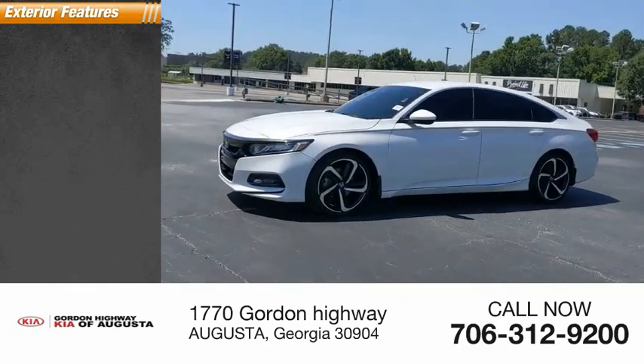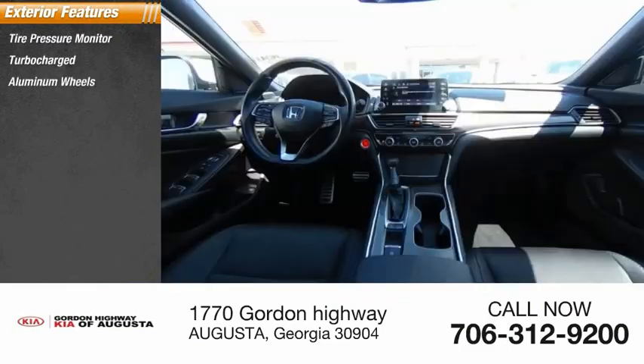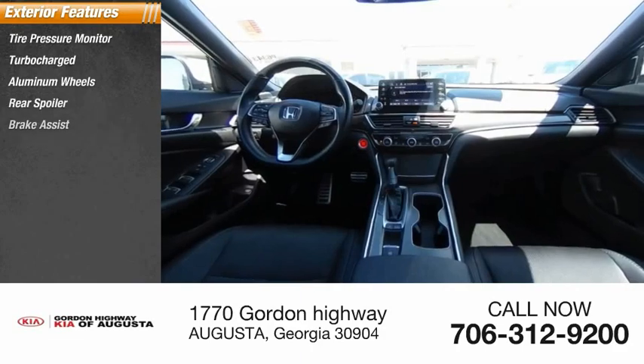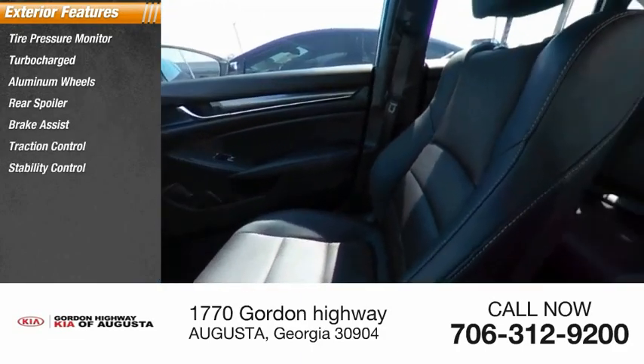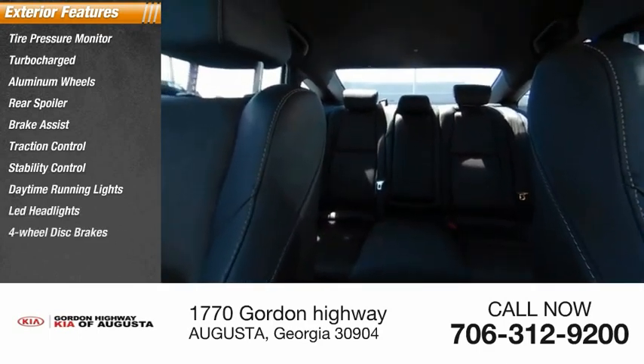Here are some of this vehicle's great options: tire pressure monitor, turbocharged, aluminum wheels, rear spoiler, brake assist, traction control, stability control, daytime running lights, LED headlights, and four-wheel disc brakes.